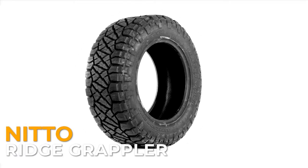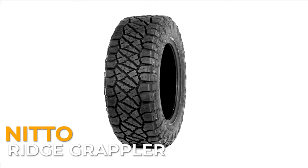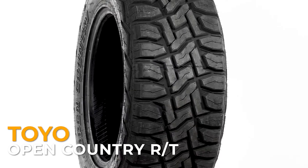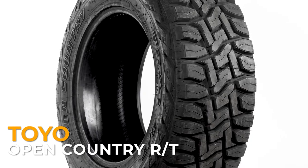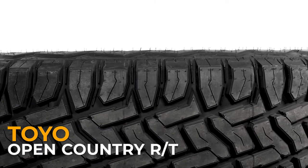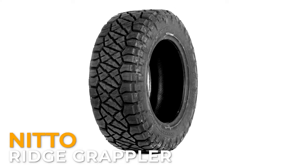Rugged terrain tires really take on the best of both worlds when it comes to off-road tires. They are quieter than mud terrains, often offer more traction than all terrains when off-roading, and tread life falls somewhere between the two. Since every manufacturer makes their tires differently, you end up with some RT tires that are very tame with features similar to an AT tire, while others could almost be considered an MT. We are going to use the Nitto Ridge Grappler as an example since it doesn't lean too far in either direction.